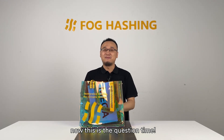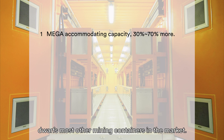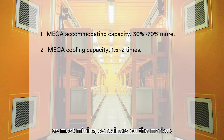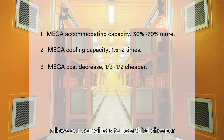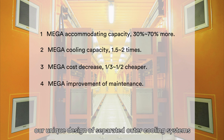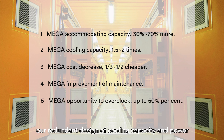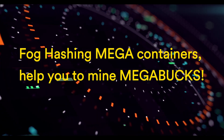So why do we call our containers MEGA? First, its MEGA accommodating capacity of 384 or 480 miners dwarfs most mining containers on the market. Second, its MEGA cooling power is usually 1.5 to 2 times that of most mining containers, and can handle extremely hot climates such as the Middle East. In addition, its MEGA reduction in immersion cooling cost makes our containers about a third cheaper than most mainstream mining containers — some even at half the price. Our unique design of separated outer cooling systems rather than a huge trailer leads to a MEGA reduction in maintenance labor and cost. Last but not least, our redundant design of cooling capacity and power supply units provides a MEGA opportunity to overclock. Focaching MEGA containers help you mine MEGA profits.